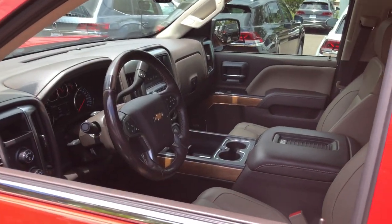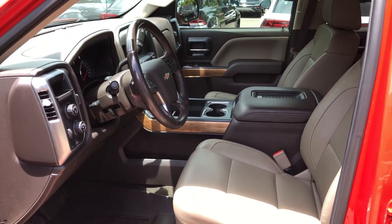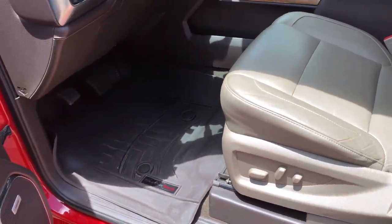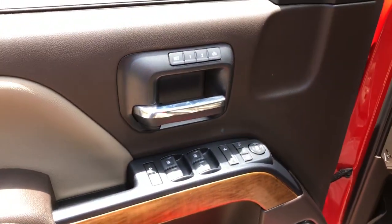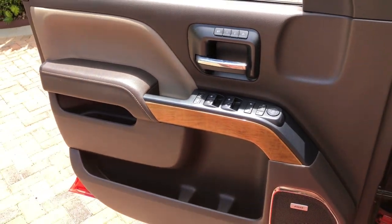These are just some of the great options this vehicle comes with: heated driver seat, keyless entry, fog lamps, power passenger seat, steering wheel audio controls, electronic stability control, aluminum wheels, dual zone AC, power driver seat, heated front seat.